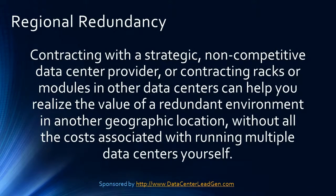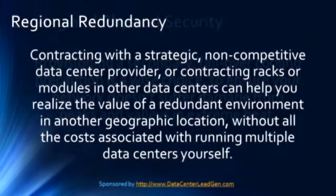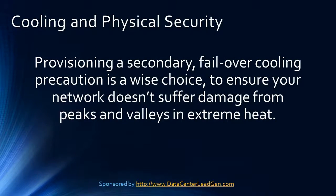Contracting with a strategic, non-competitive data center provider or contracting racks or modules in other data centers can help you realize the value of a redundant environment in another geographic location without all the costs associated with running multiple data centers yourself. Cooling and physical security.